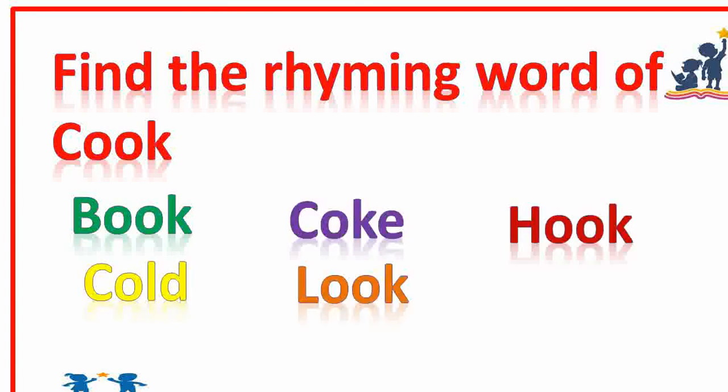Find the rhyming word of cook. Book, look, hook. Yes, good.